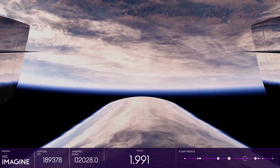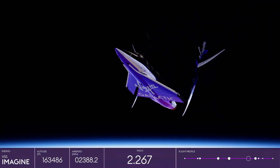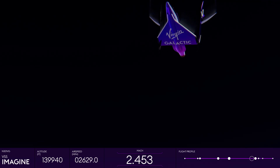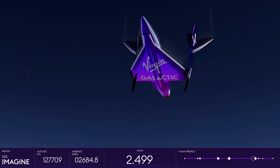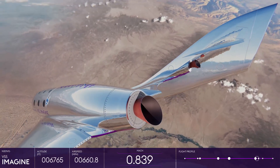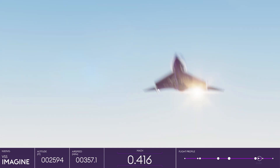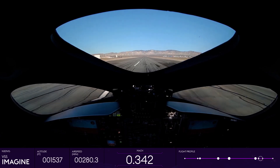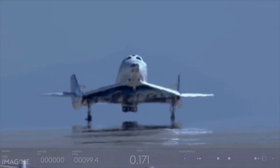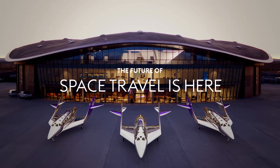This maneuver also allows the vehicle to behave like a capsule on re-entry, spreading the friction heat generated from re-entering the Earth's atmosphere across the entire underside of the spaceship, and aerodynamically enabling it to reorient itself from any position. Once the ship has slowed down and starts to travel through the thicker parts of the Earth's atmosphere, where a winged vehicle is advantageous for maneuverability, the booms come back down from their feather position, and the spaceship gently glides back home safely and smoothly, ensuring a thrilling yet comfortable ride for those on board, and landing on the same runway it took off from. A truly extraordinary design, fit for an out-of-this-world experience.